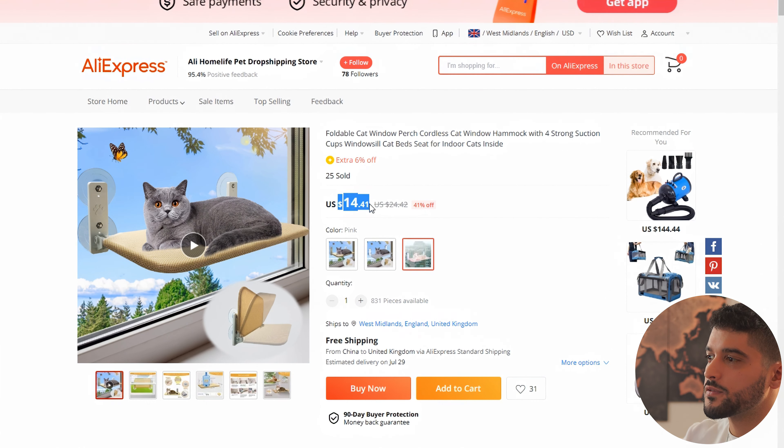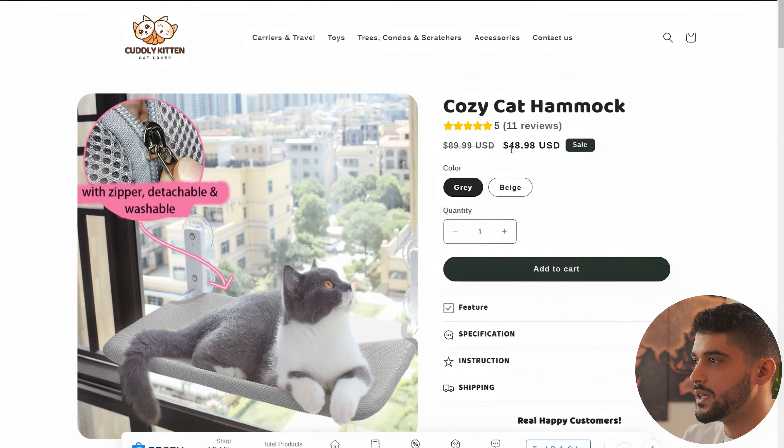On AliExpress, it's being sold for approximately $15 USD. The competitor is selling it for $49, which is a very good margin of over $30 USD for every single sale.